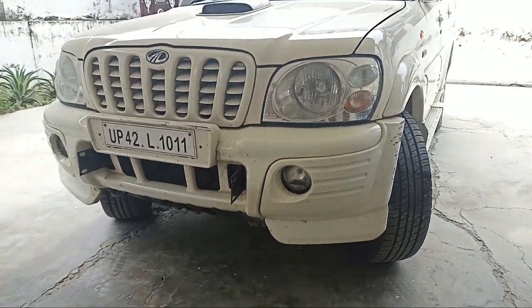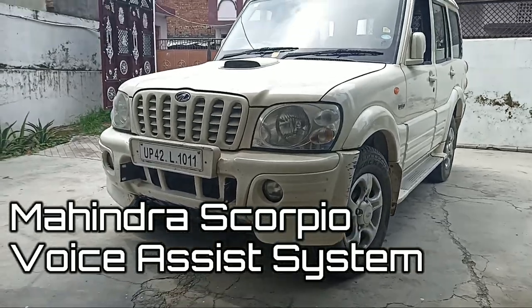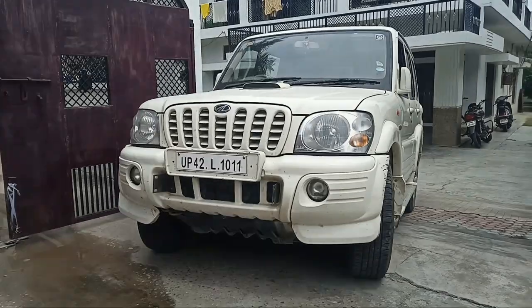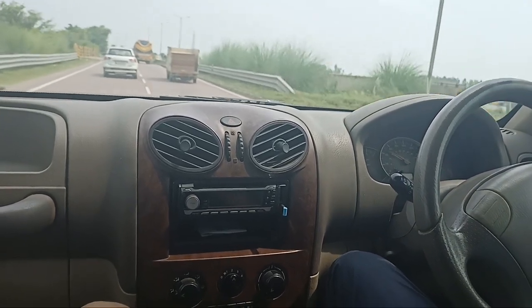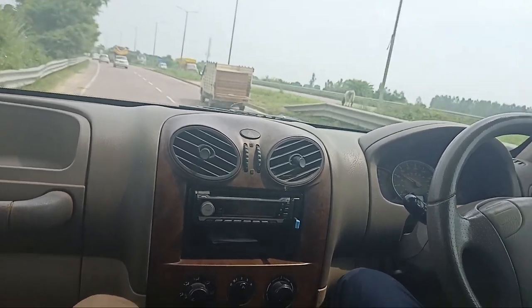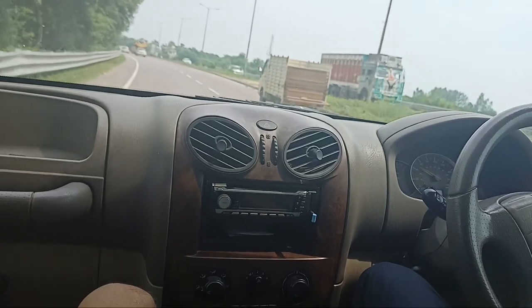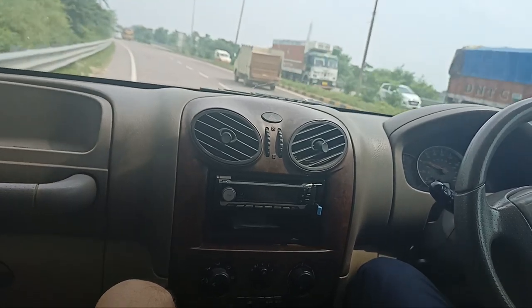Hey guys, welcome back to the channel. Today I am going to tell you about Mahindra's Scorpio car voice assist system — what features we get. In this video I will tell you 5 options as voice assist indications. There are 2-3 options but when the car is running they get activated, so I can't show you all of them. But what I have covered, I will share with you. So let's get started.